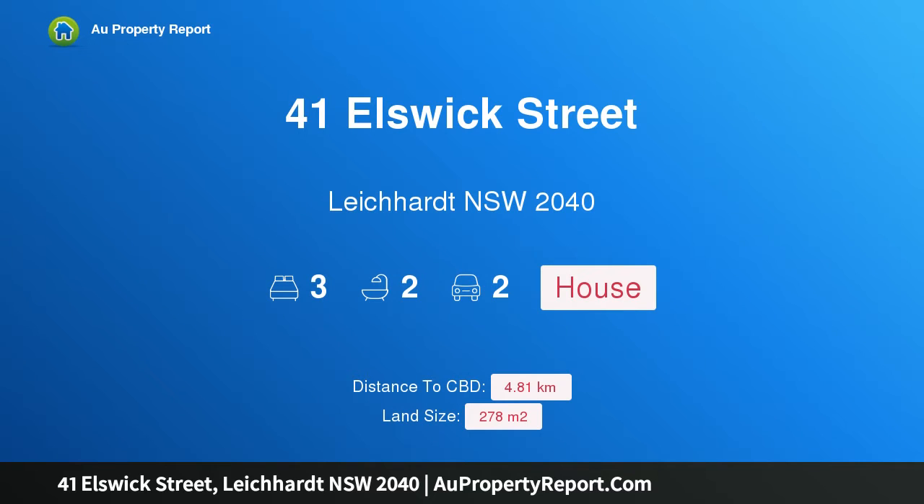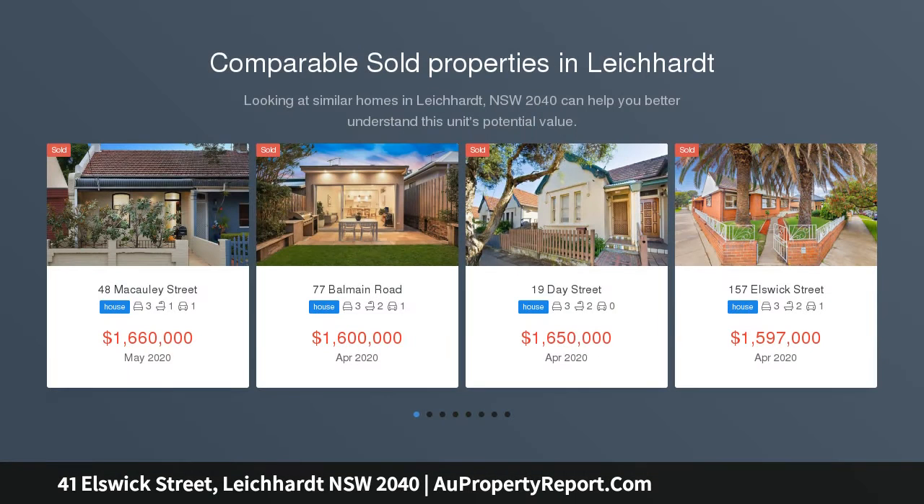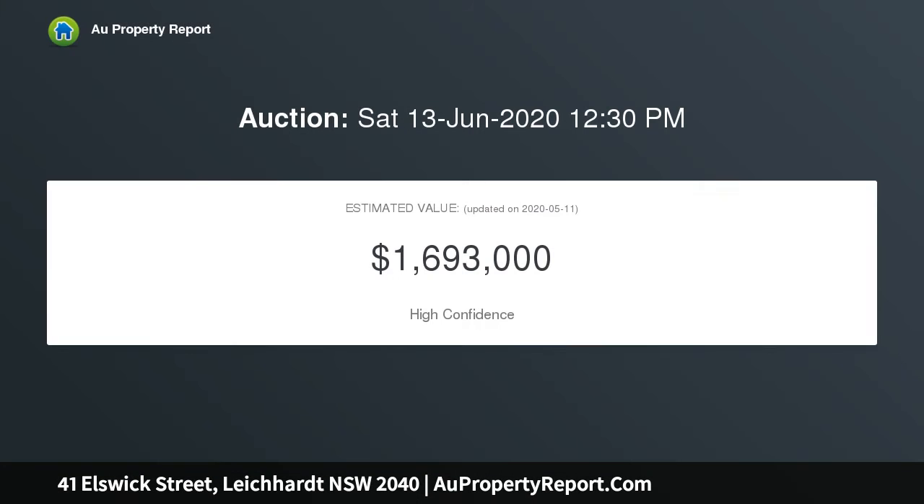Hi, I am glad to introduce Property 41 Ellswick Street, Leichhardt NSW 2040. Modern Design with Light, Charm and Lifestyle. A stylish interior upgrade has brought a fresh modern edge to this freestanding period residence and made it a smart and easy living space with designer finishes, retained original details and good natural light throughout.